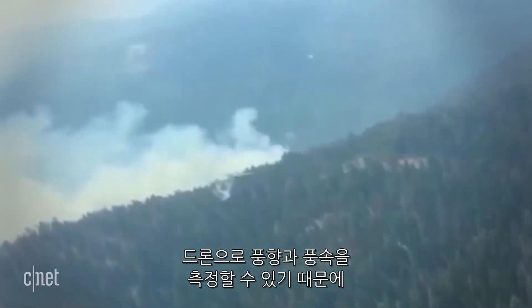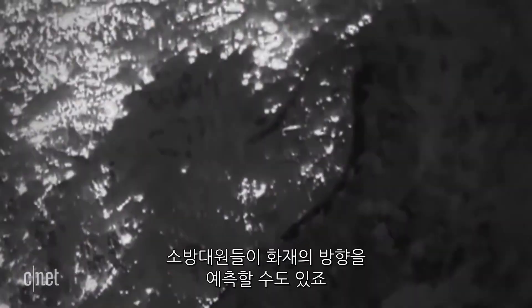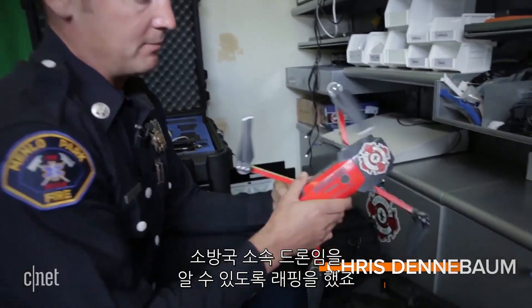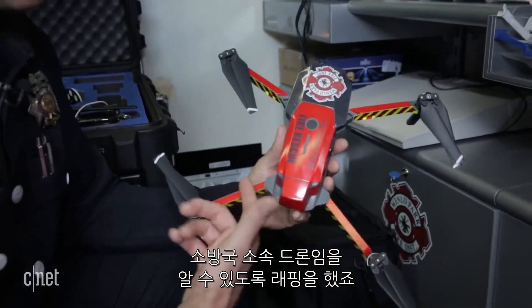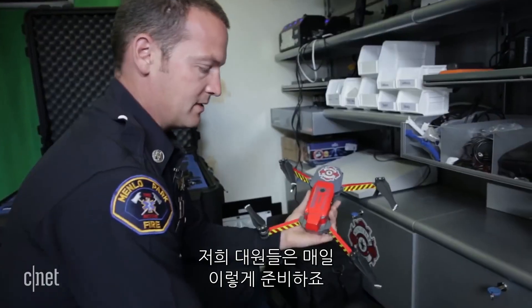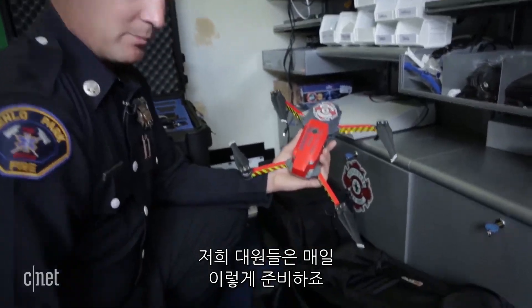Drones can also measure wind speed and direction, so crews can predict what a fire might do next. All of our pilots, when they're on duty, have these DJI Mavics with them. This one's wrapped so it stands out as a fire department aircraft. We also keep chargers and spare batteries with it — this is what's on our engines on a daily basis.